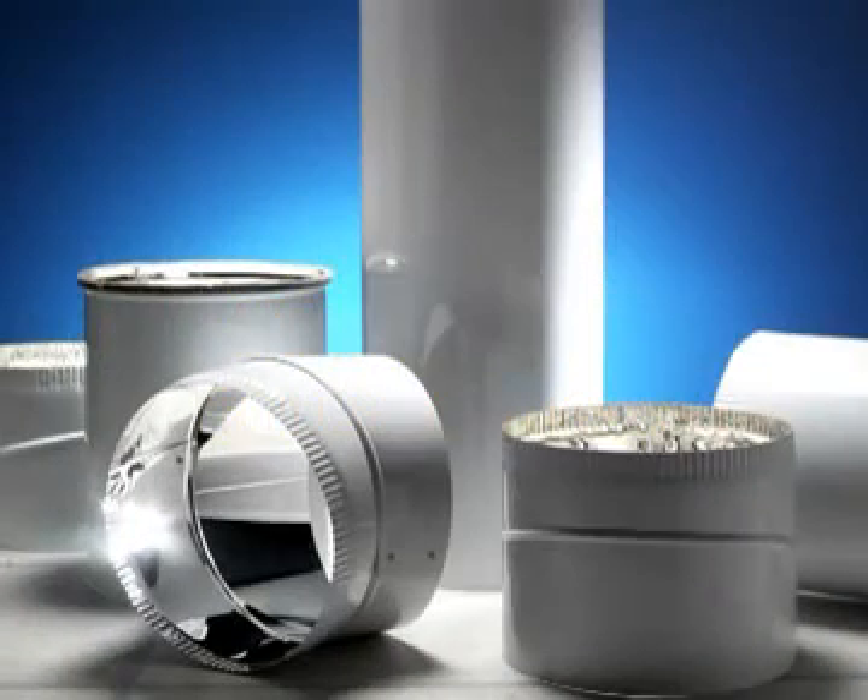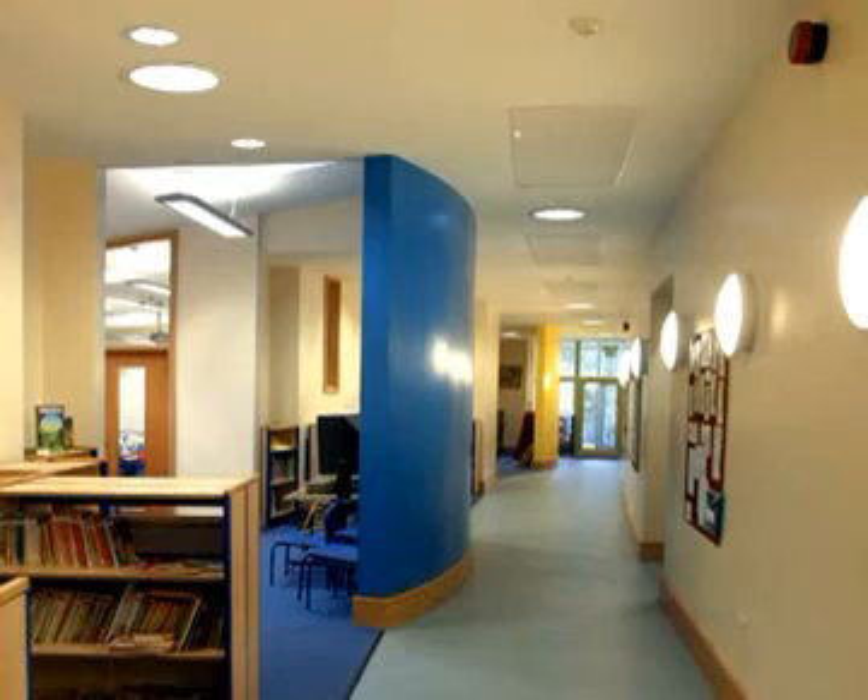Glidevale Sunscoop Tubular Roof Lights. Tubular roof light systems are used to bring natural daylight into internal rooms and spaces that have no or insufficient windows.